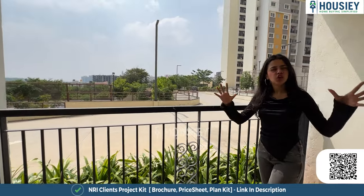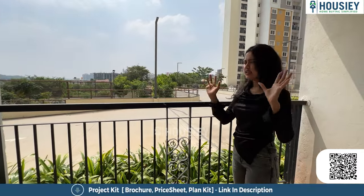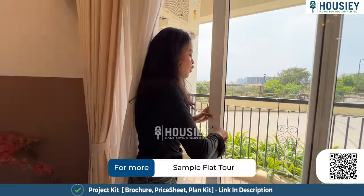This is our balcony, which is clubbed with the living area. It provides a lot of natural light and good ventilation for the living room. It's very peaceful and relaxing — this balcony makes it perfect for the living area.